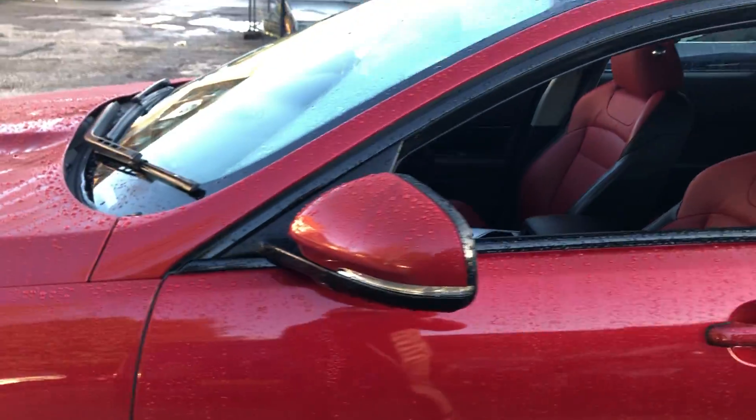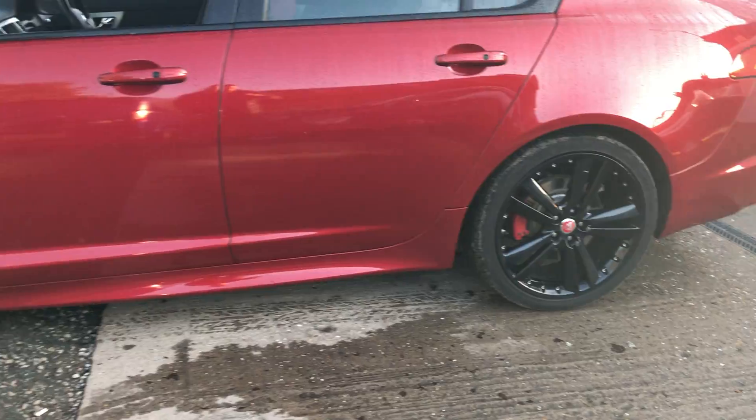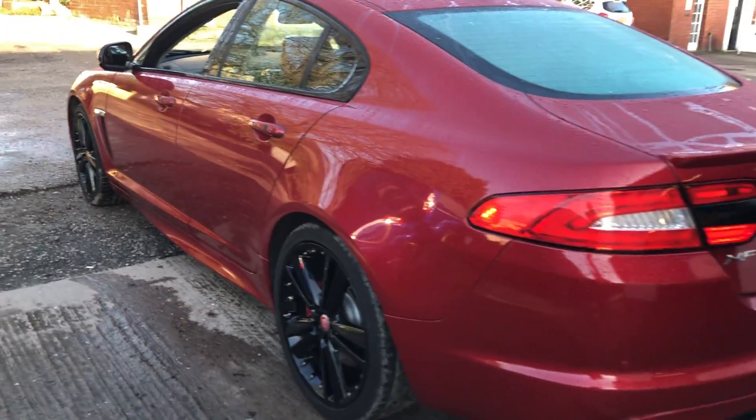Front detail here, with the black round window surround. There's good tyres all around, new MOT, and the car comes with a fresh service.